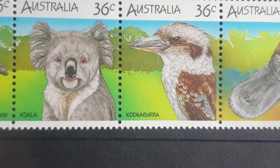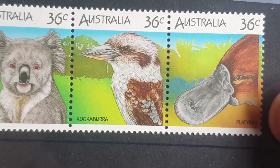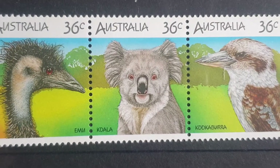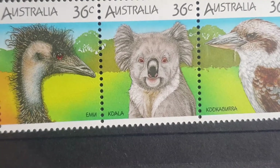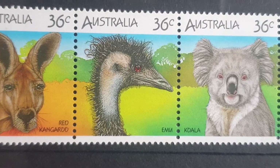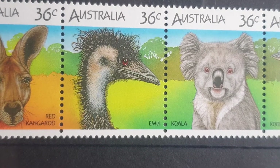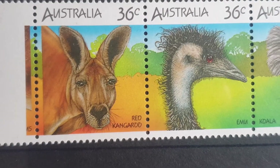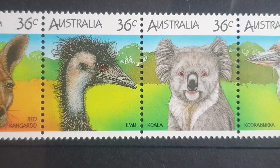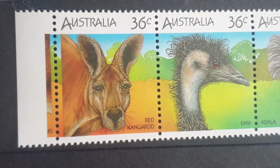Those two are quite interesting. The platypus is a monotreme, meaning it lays eggs. The emu is a bird related to rheas, ostriches, and the kiwi. The red kangaroo is also a marsupial — it isn't related to koalas, probably diverging around 30 or 40 million years ago.